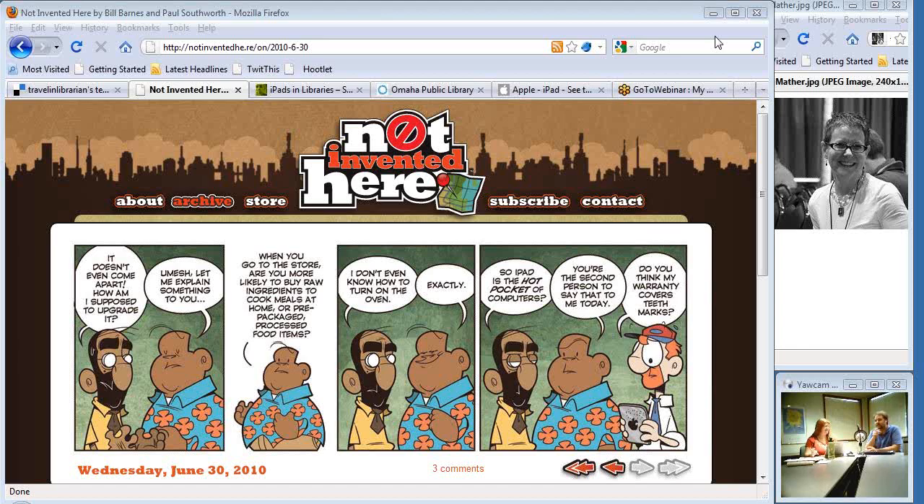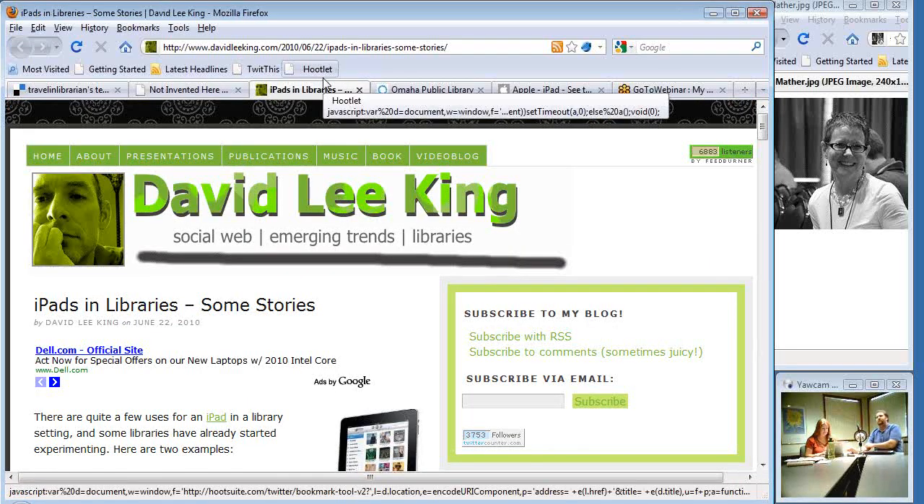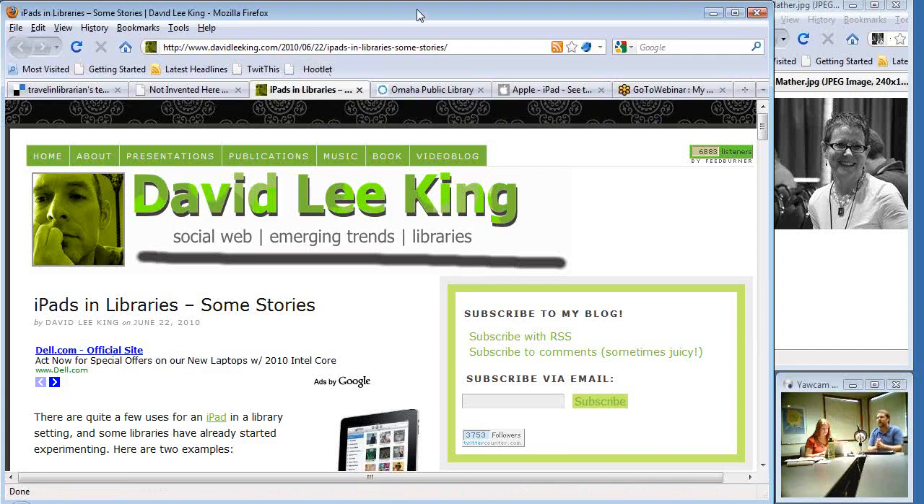Today we're going to talk about the iPad. I'm kind of like the guys in the cartoon — I'm not exactly the biggest fan of the iPad, but it's something that's definitely out there. In my surfing last month, I was reading David Lee King's blog, a particular post called 'iPads in Libraries: Some Stories.'